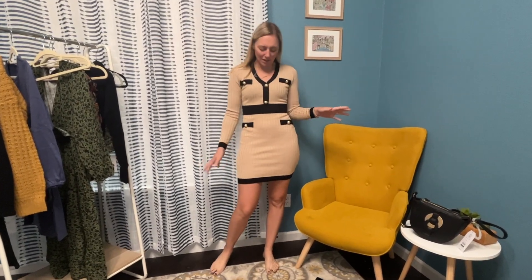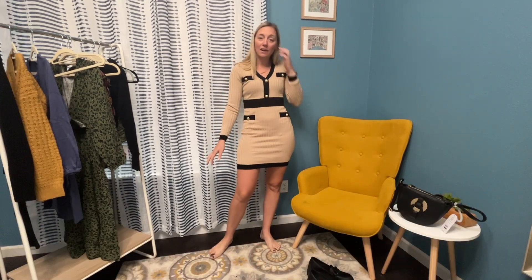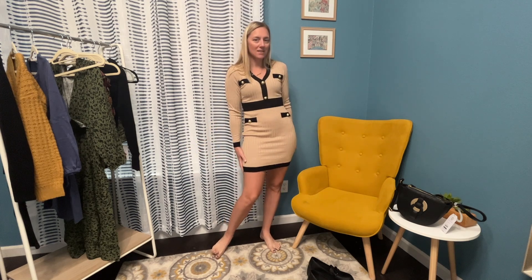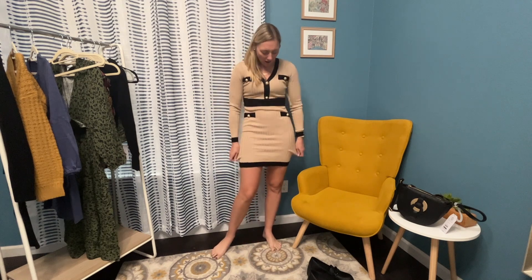This dress is totally cute. I love all this detail — kind of like a sweater dress, perfect for fall and winter. Just love these gold buttons, so super cute, soft. I love the contrast of the long sleeves with the short dress. Totally cute, totally comfortable. It goes all the way up in the back and is super stretchy.